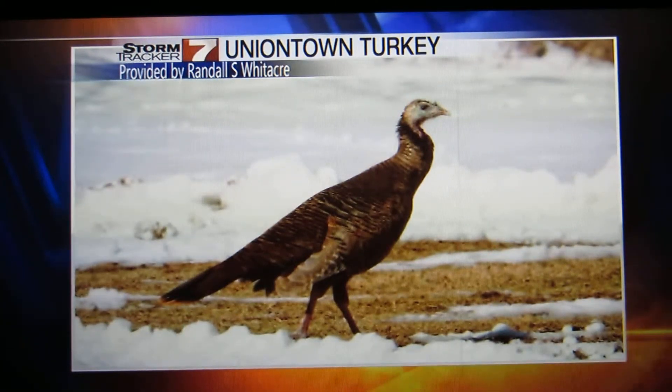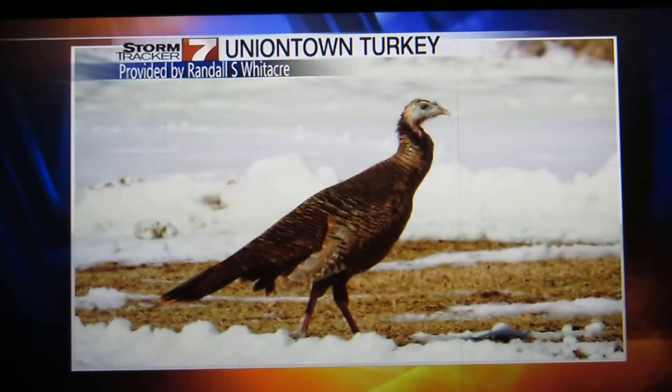I know this is a turkey — I could tell you that. Randall from Uniontown sent that pic. They've got to eat too, you know. Must be out there looking for something to eat.